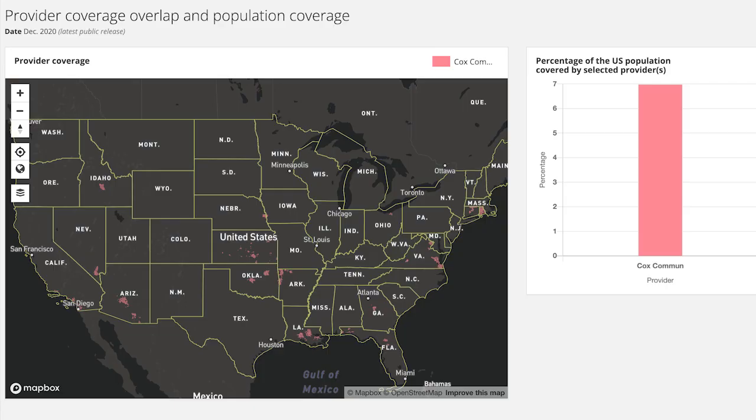Let's start with where Cox is available. This FCC coverage map shows in red where Cox is available. As you can see, it's fairly spotty. Both Xfinity and Spectrum offer wider coverage. And where Cox offers service, it tends to be concentrated in urban areas, so if you live in a rural area in one of the states where Cox offers service, it may not be of the quality you want.